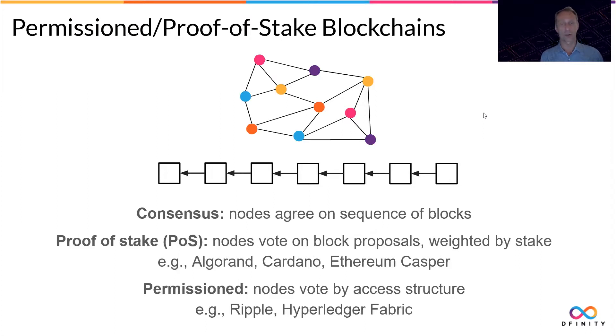Algorand, Cardano, Ethereum, and Casper are some examples in the proof-of-stake class. Or permissioned blockchains, where the membership of the network is closed and decided upon by the current members, and they also usually vote on block proposals by an access structure imposed by the structure of the permissioned network. Ripple and Hyperledger Fabric are some examples in this class.